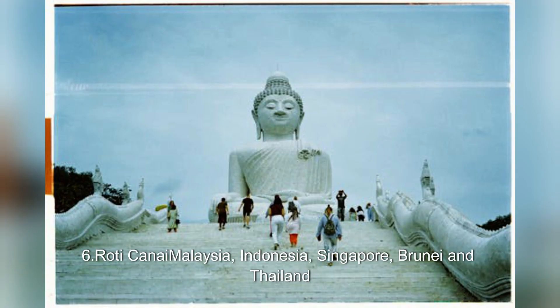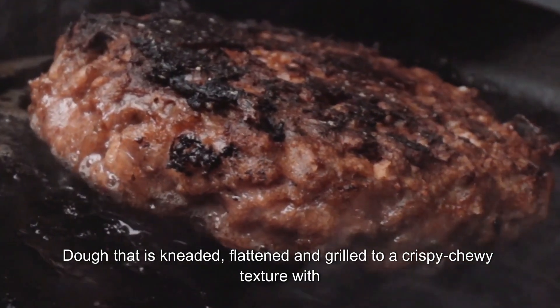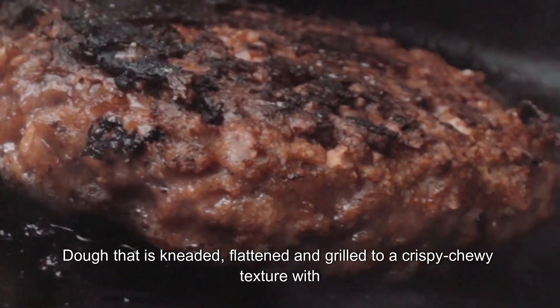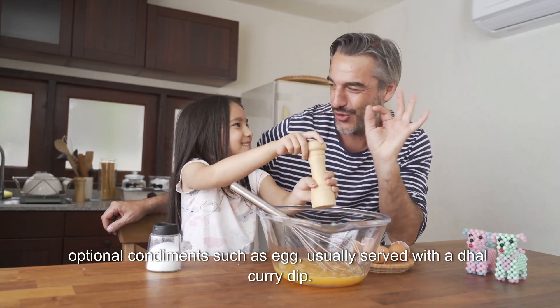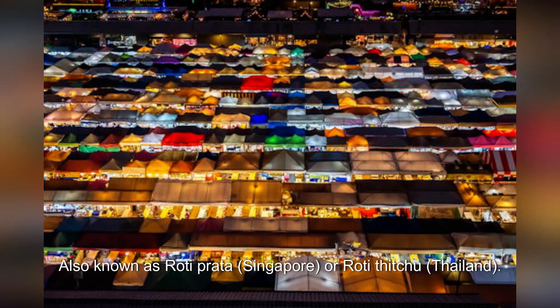6. Roti Kanai: Malaysia, Indonesia, Singapore, Brunei, and Thailand. A flatbread that is kneaded, flattened, and grilled to a crispy chewy texture, with optional condiments such as egg, usually served with a dal curry dip. Also known as Roti Prata in Singapore, or Roti Thichu in Thailand.